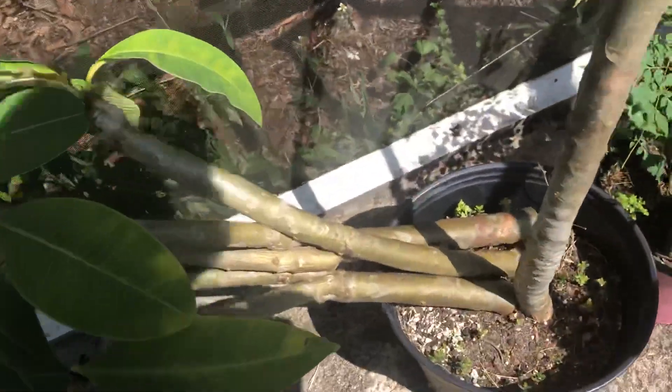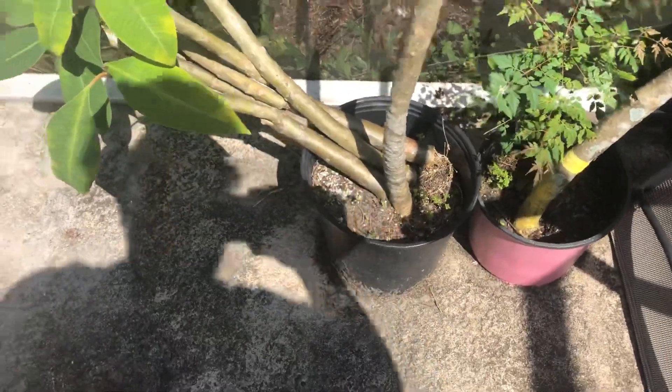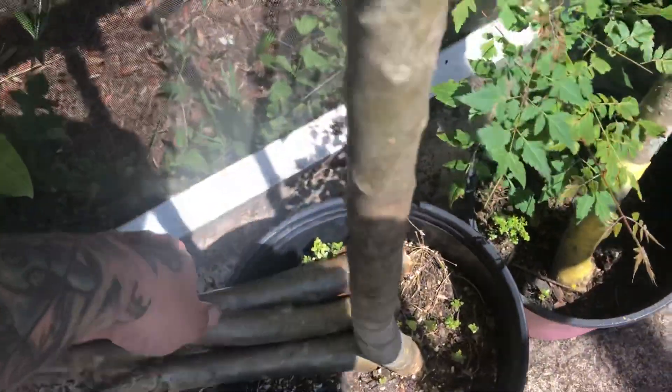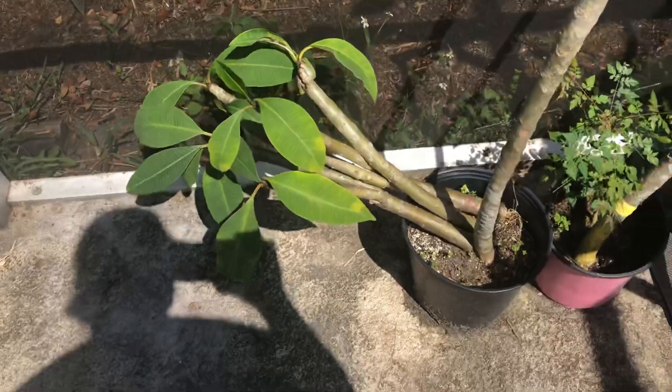And the ones that I just laid in there — these are all cuttings. The ones I said to just lay against the wall and let them root — well, they're all rooted. But I have to fix that situation.